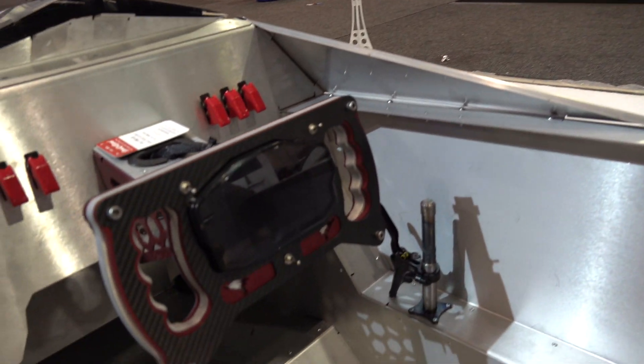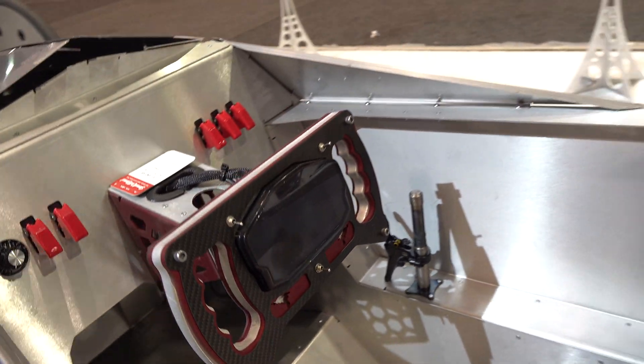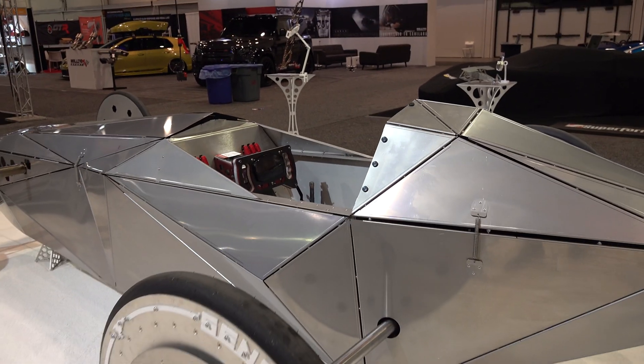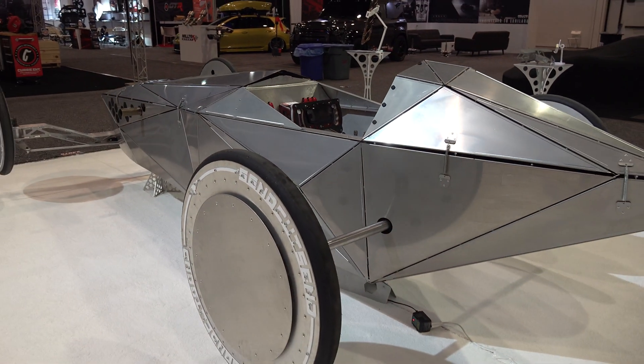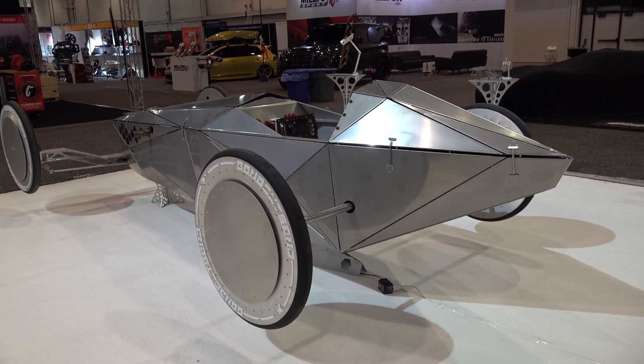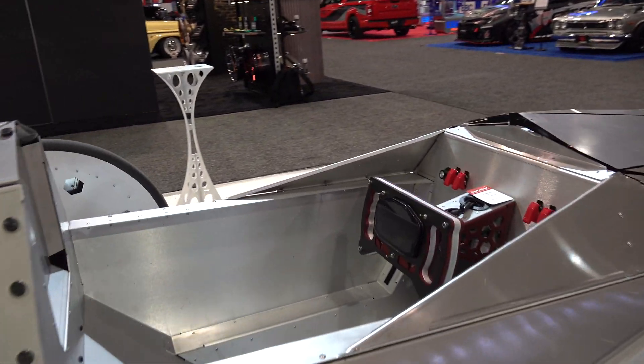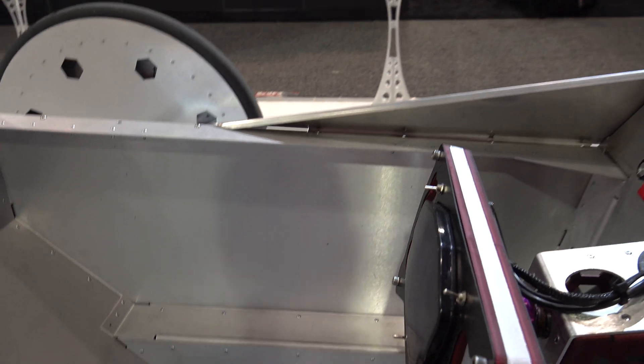Although it works really well as an attention getter, you can have some fun in it too. You can actually drive it across the parking lot. I don't see very much suspension, so I don't think you'd want to go very fast — but it'd be cool.